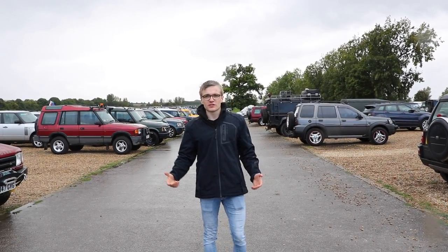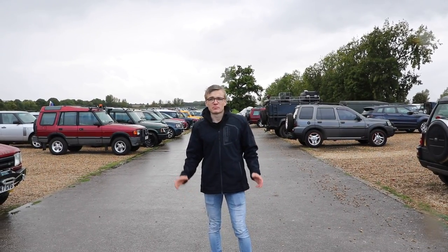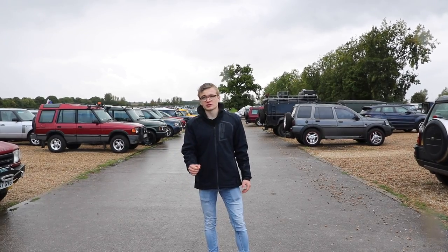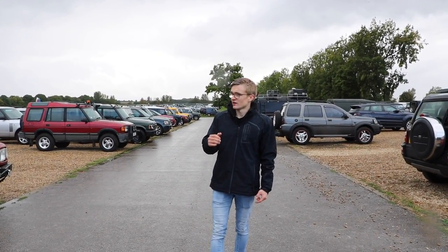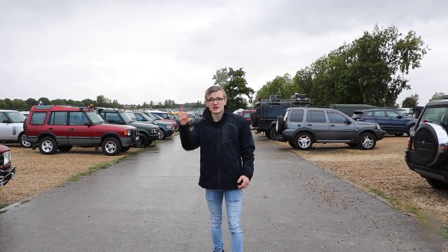That is it for our little wander through the car park. Obviously there's plenty more Land Rovers to have a look at, but we'll be here until next year if we look at every single one. This video just proves that every single Land Rover here is unique and has its own little personality traits. Anyway, thanks for watching and I'll see you in the next video.